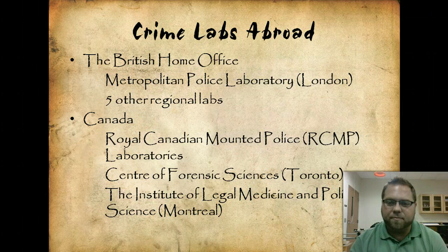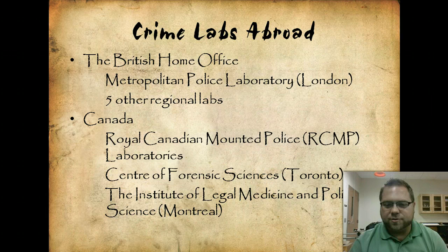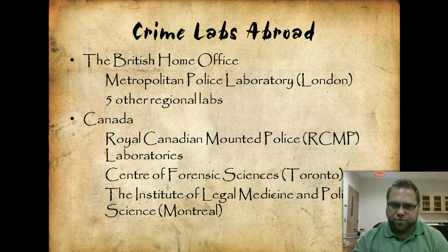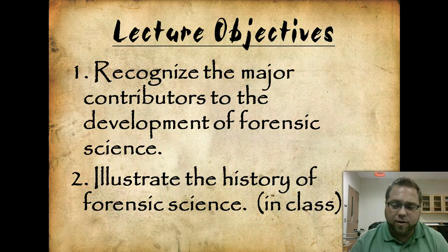When we talk about crime labs abroad, the British Home Office has their metropolitan police lab in London along with other regional labs. In Canada, the Mounties have their lab, and there's also the Centre of Forensic Science in Toronto and the Institute of Legal Medicine and Police Science in Montreal. Coming back to our objectives, you need to recognize the major contributors to the development of forensic science — people like Scheele, Gross, Bertillon, and Locard — and be able to explain what they actually contributed.